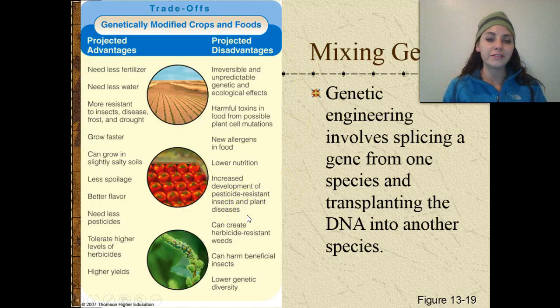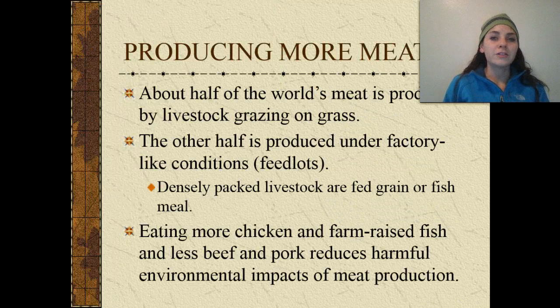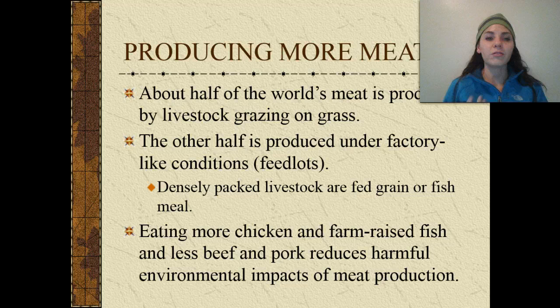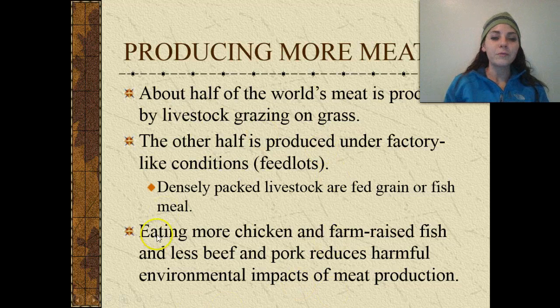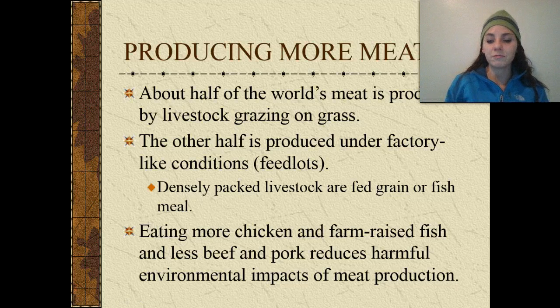We also have an increased development of pesticide-resistant insects and plant diseases with GMOs. It can create herbicide-resistant weeds, harm beneficial insects such as bees, and lower genetic diversity. About half of the world's meat is produced by livestock grazing on grass naturally. The other half is produced under factory-like conditions called feedlots — densely packed livestock fed grain or fish meal, not something they would eat in nature. Eating more chicken and farm-raised fish instead of beef or pork can help reduce the harmful environmental impacts of meat production.